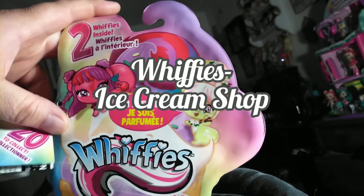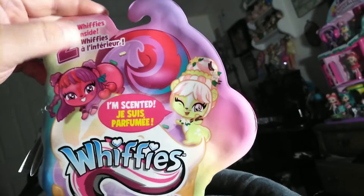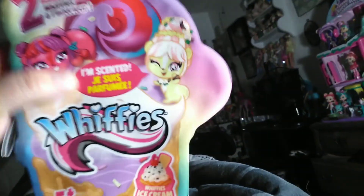Hey guys, it's Kerry, welcome back to the channel, and today we're actually going to be taking a look at another two of the Whiffies — another Whiffies ice cream shop pack.